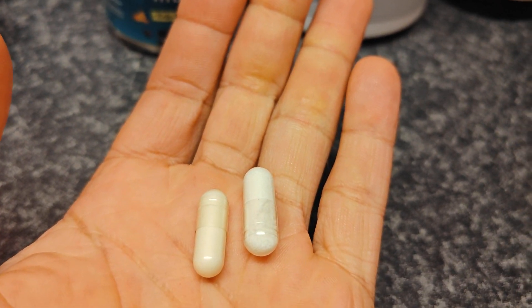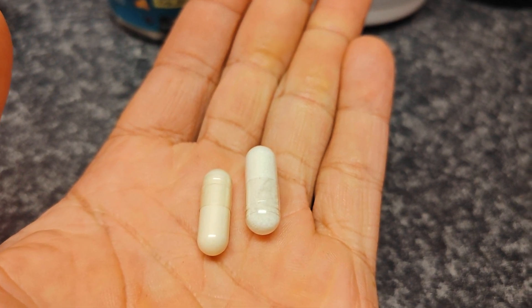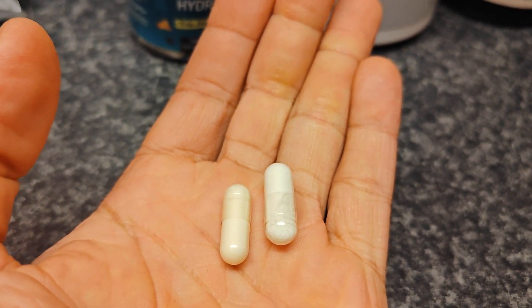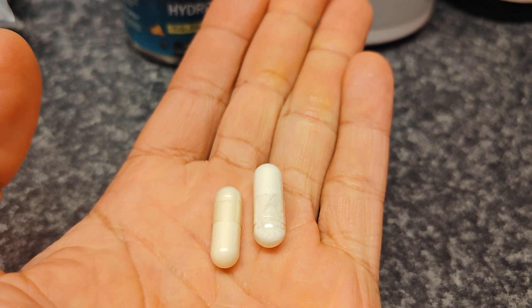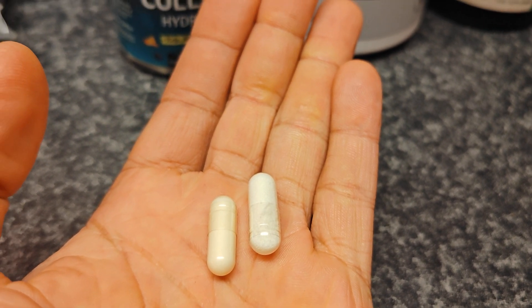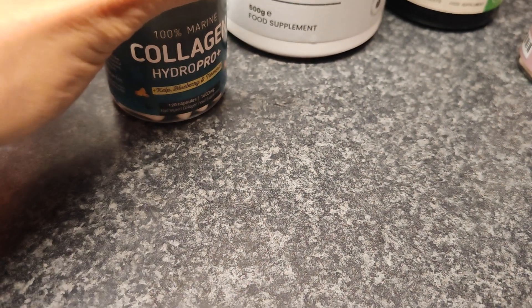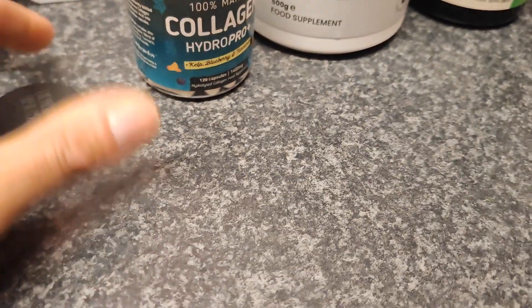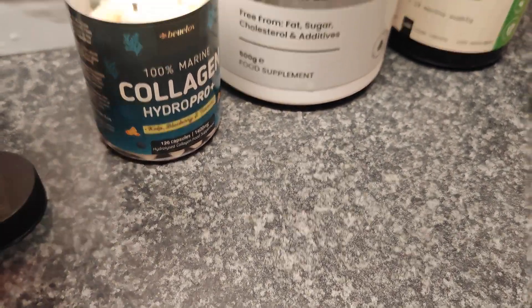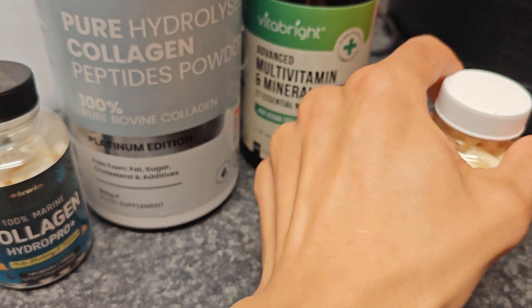The bovine one is good for teeth and gums because I've read that it can actually help to regrow receding gums and things like that, and also help with the inner body parts like kidneys and stuff like that. So they are good. And you can take both tablets together, like I do, and you'll be fine.